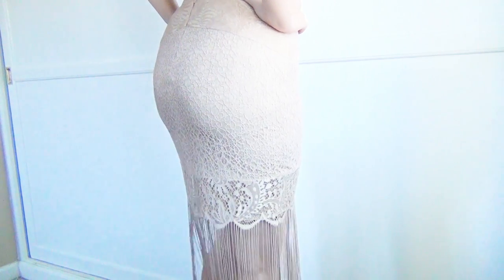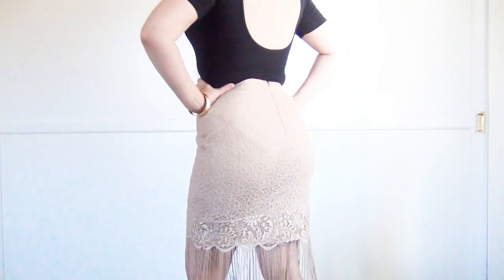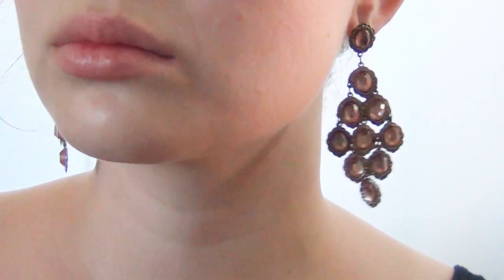My next item is this absolutely gorgeous beige skirt. I love the high waist on this and that the entire thing is covered with stretch lace. I paired it with this simple black leotard with a low cut back, because the skirt is so ornate and has such incredible detailing. I also wore a gold bangle.